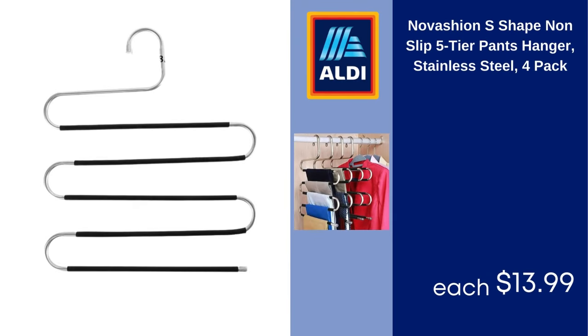Novashian S-shape non-slip five-tier pants hanger, stainless steel, four-pack. $13.99.